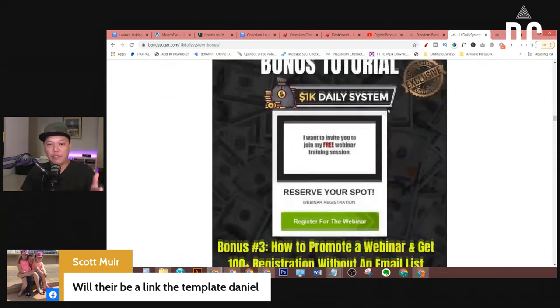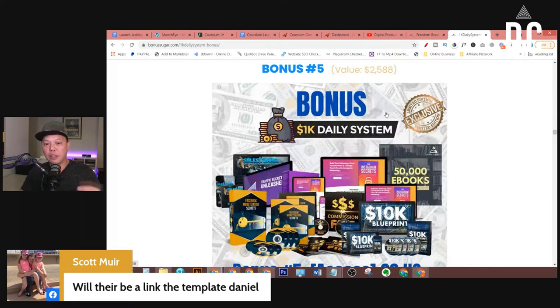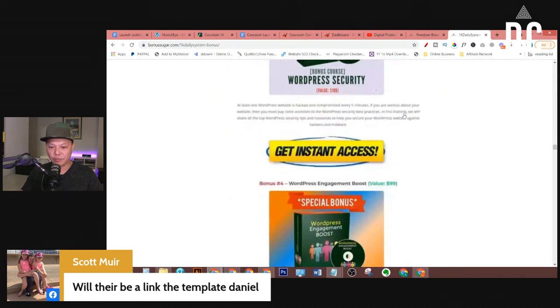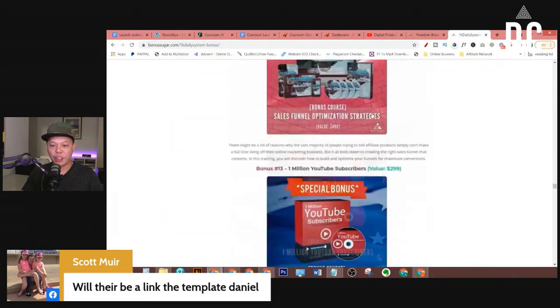Usually I give seven or eight bonuses — that's a good size. But when I first started out, I would give out like 20 or 30 bonuses, most of them PLR bonuses. You can go on Fiverr and purchase PLR products from sellers at a very cheap price — like $10 or $20 — and you can have 50, 100 or more PLR products. Then you can repackage those. You can see all these crazy bonuses I'm giving out for this product.